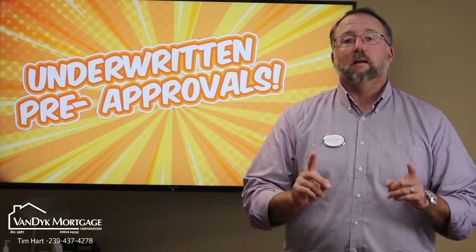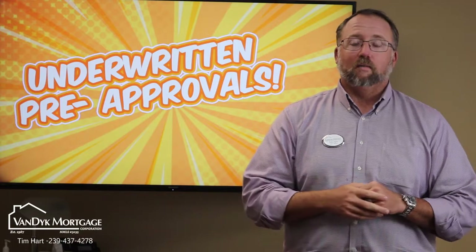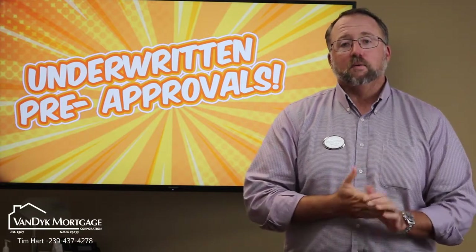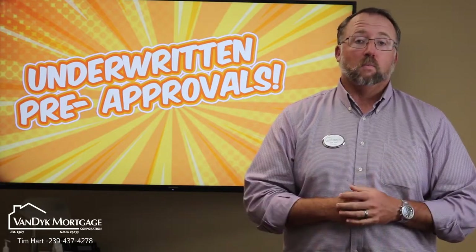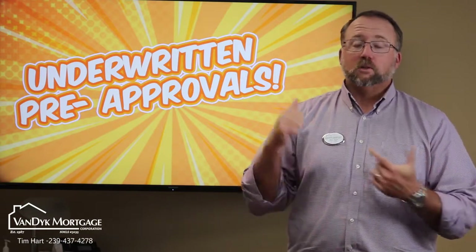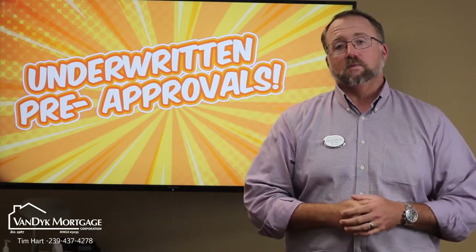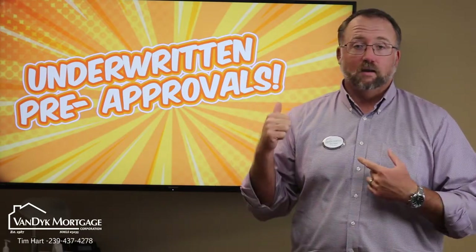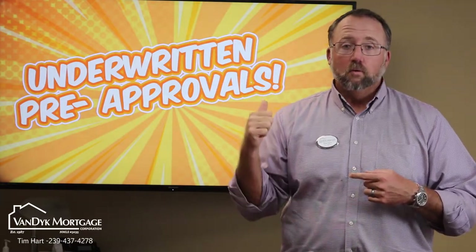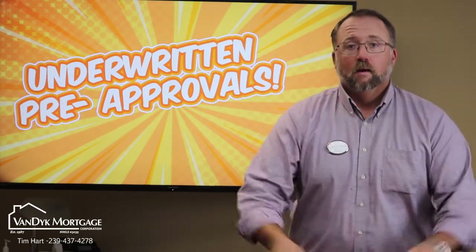Please keep this in mind — fully underwritten pre-approvals, as close to cash as you can get with financing. If we can help you, please give us a call at our office: 239-437-4278. You can also apply online at timhartjr.com. Connect with us on social media, especially YouTube — we put out mortgage-related content at least once a week. Get your buyers underwritten and approved and help them increase their chances to get under contract. Thank you, everybody, and have a great day.